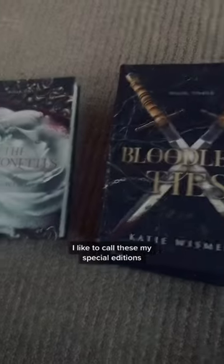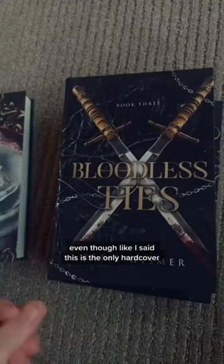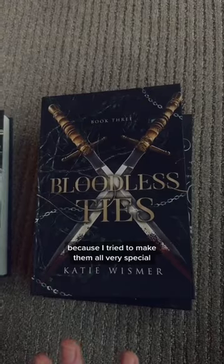I like to call these my special editions, even though, like I said, this is the only hardcover, because I tried to make them all very special. They all have unique formatting like this for the chapter headers.